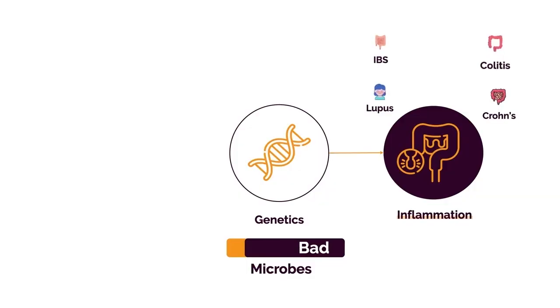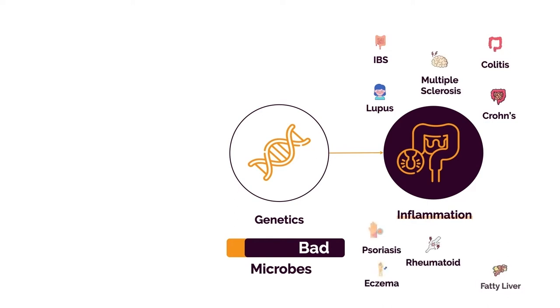You have an ever-changing ratio of good versus bad bacteria. We've seen this with depression, obesity, IBS, inflammatory bowel disease, and other autoimmune conditions such as lupus, rheumatoid, MS, psoriasis, eczema, and chronic allergies. In each of these conditions, bad bacteria plays a significant role, so you have to get rid of them and replace them with good bacteria.